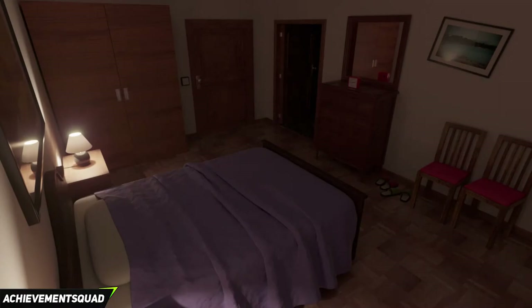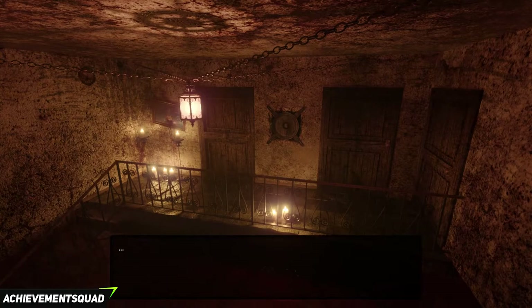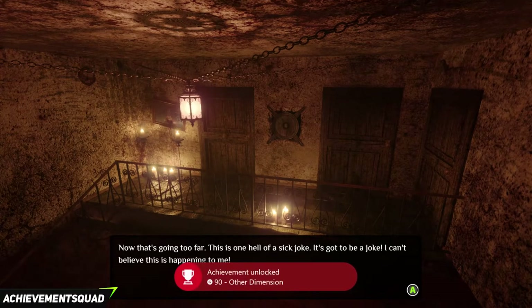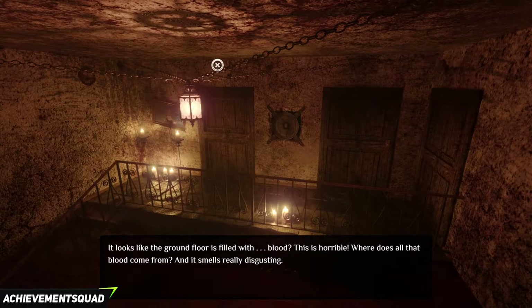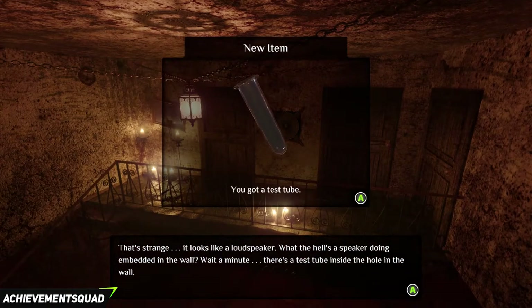We are back in our room. First thing is exit the room. Things are going to be a little different here because we are in another dimension. You will get an achievement called Other Dimension for 90G. It will bring you back right into your room. Just exit and go out again. In the middle of the two doors there is a speaker. Click on it and you will get an item called test tube.